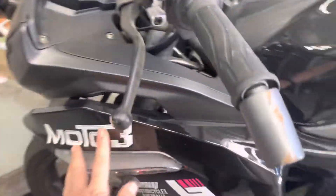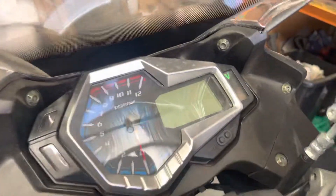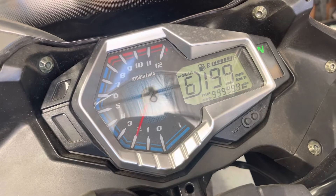Hey guys, we've got a Moto3 in for wrecking today. This is another one that we've done. This one's fairly new with not many Ks on the clock — it's only got a thousand Ks on the clock.